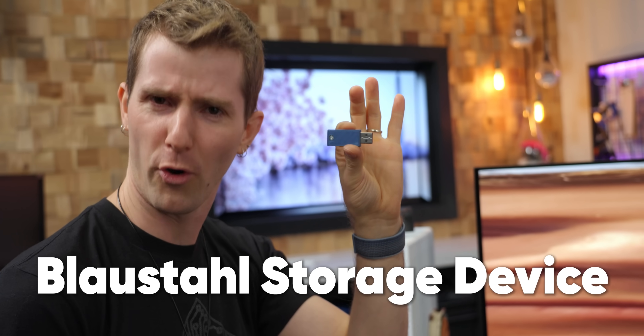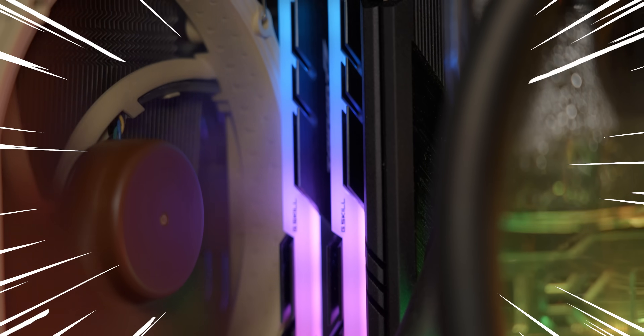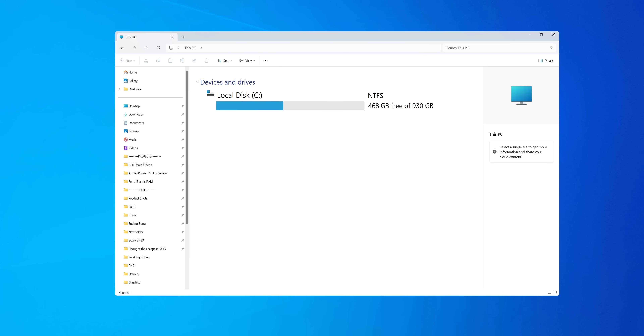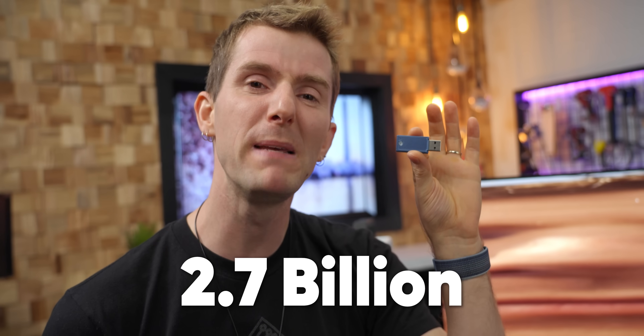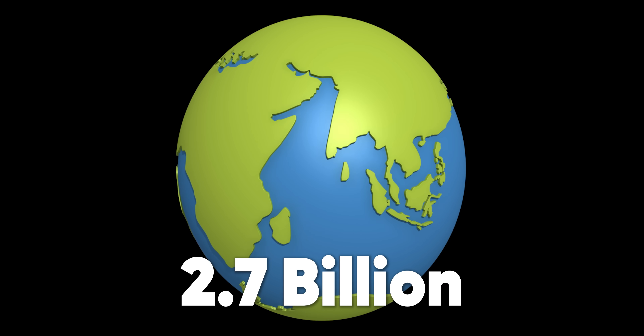Well, that is where this comes in. The Blaustal storage device costs just $30, is as fast as the RAM in your gaming PC, is immune to magnetic disruption, is resistant to radiation, and it's got unfathomable endurance. Remember that SSD in your computer? If you were to take that and empty it and refill it once per day, it would last anywhere from about nine months to three years. The Blaustal storage device? Try 2.7 billion years — that's over half of the estimated age of this beautiful rock we call Earth.